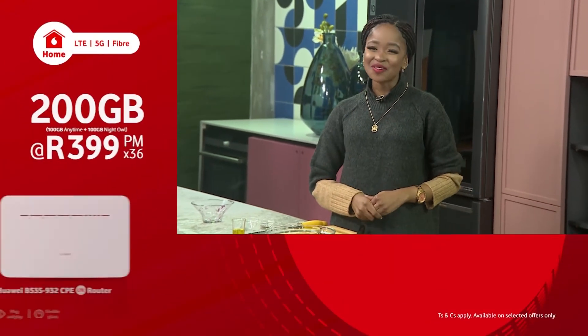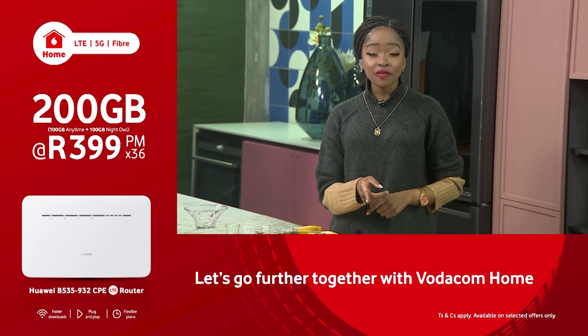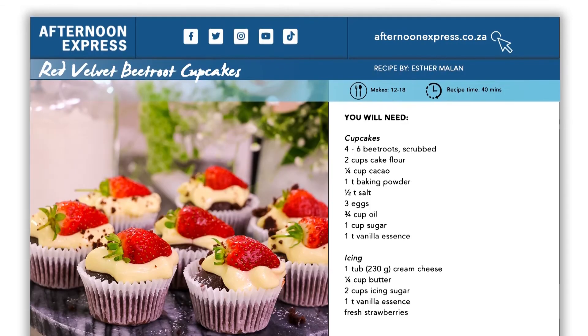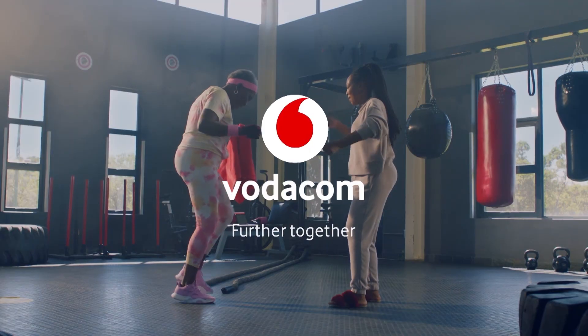Vodacom is celebrating what the human spirit can achieve when combined with technology, shaping the future and the way we connect with friends and family, opening a world of opportunities. Visit Vodacom Home for amazing home internet deals, including superfast fiber, plug and play LTE or 5G. Now show your mom how sweet you think she is by getting the family to make her this easy red velvet beetroot cupcake recipe — that's coming up next. When your family connects, we go further together. Vodacom.